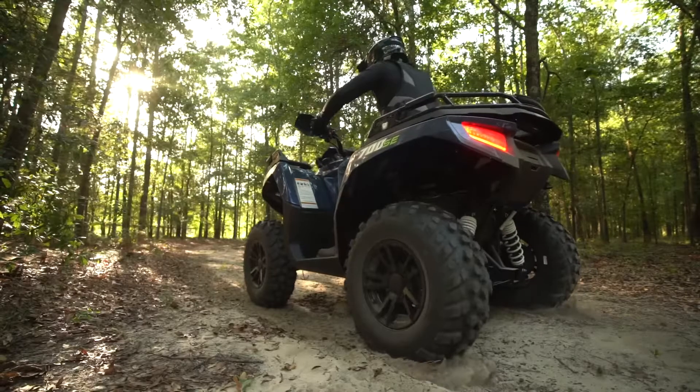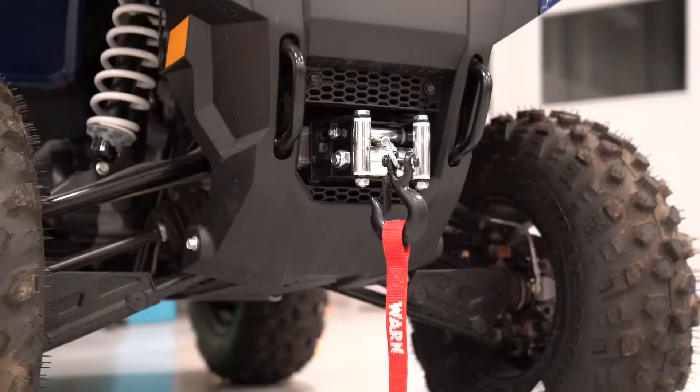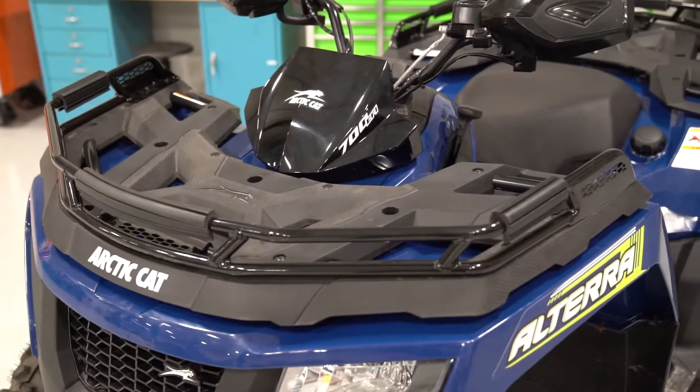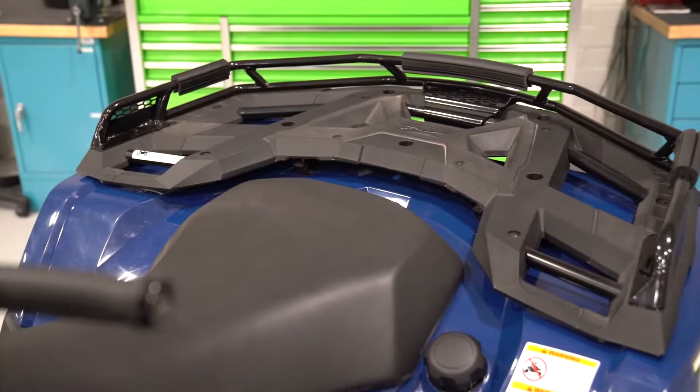The SE comes fully loaded, including matte black aluminum alloy wheels, premium front bumper, 3,000-pound Warn winch, and composite over-molded front and rear racks that offer a strong, stable platform that can carry 300 pounds of gear.